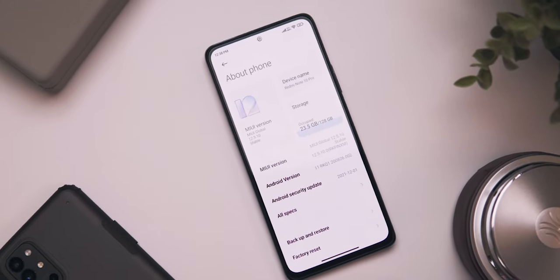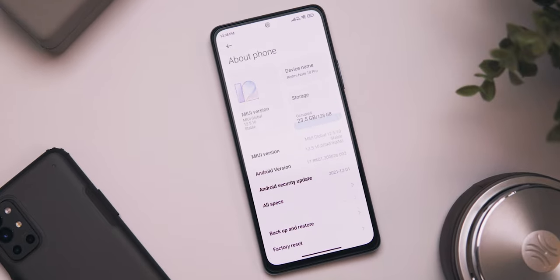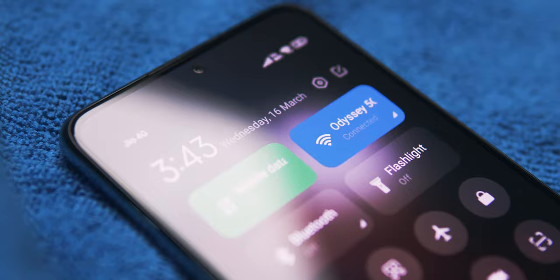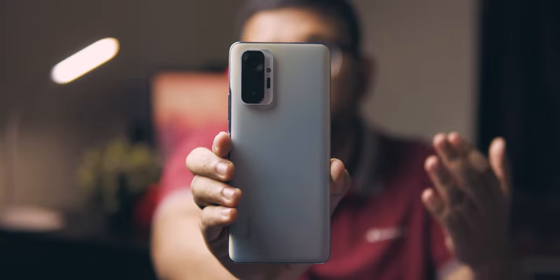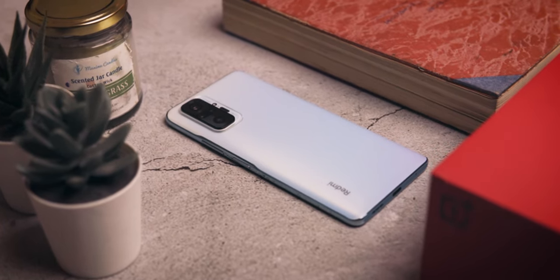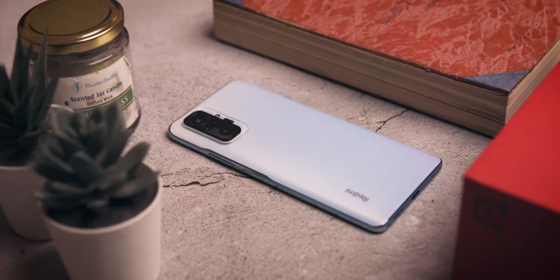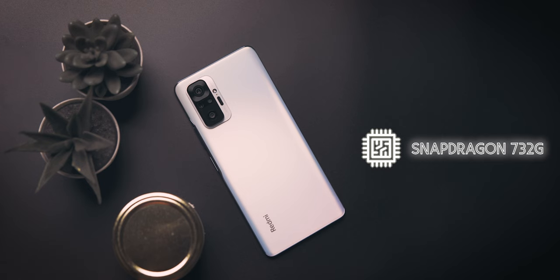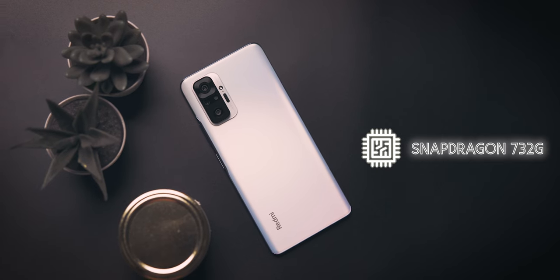If you want to save money and get a better smartphone, you should definitely consider last year's king at this price point — the Redmi Note 10 Pro. This phone literally shook the smartphone market in 2021 as the most value-for-money smartphone at the time. Even in 2022, if you're looking for a smartphone at this price point, this is the phone to go for — new, refurbished, or secondhand.